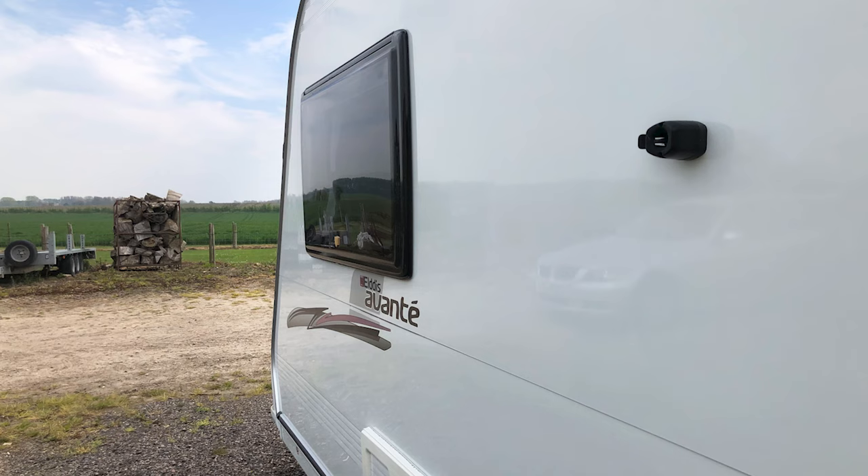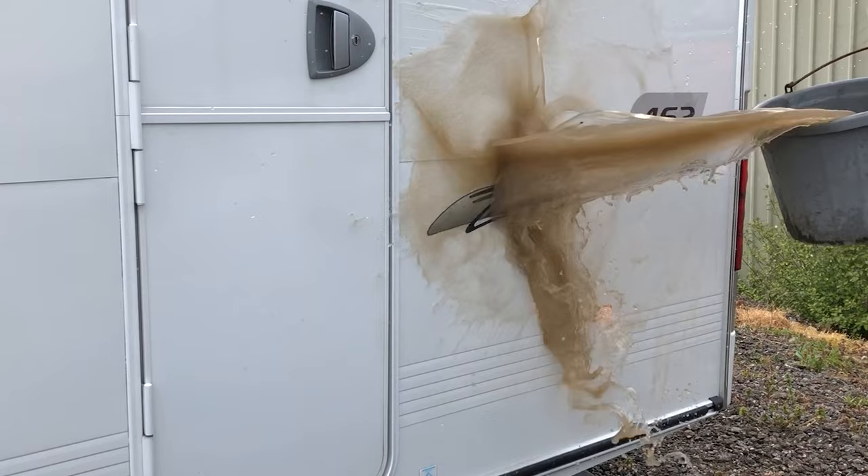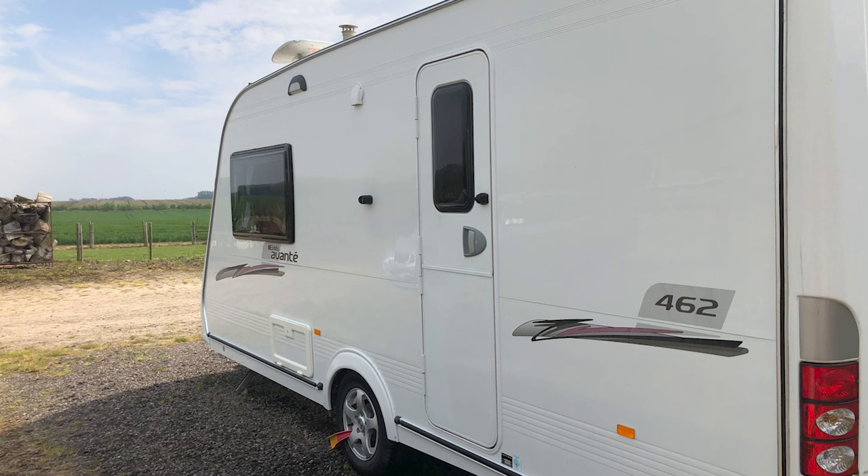Now that the caravan is protected, dirty water simply falls away, keeping your leisure vehicle cleaner for longer, and making washing with the ceramic shampoo a quick and easy task.